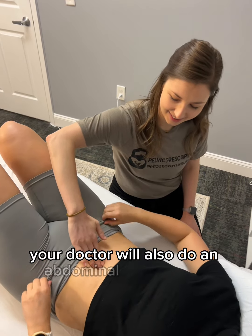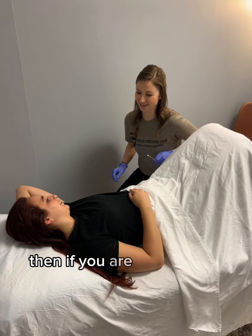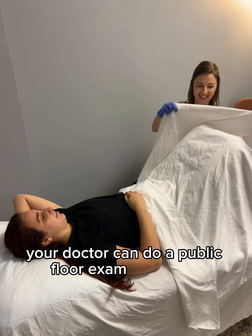Your doctor will also do an abdominal assessment to check your strength. Then, if you are comfortable, your doctor can do a pelvic floor exam.